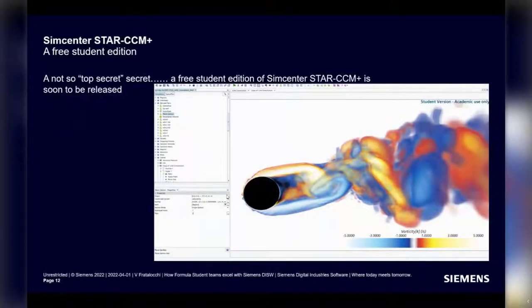To conclude — and this is a not-so-top-secret secret that's been circulating for some time — we have a free student edition of SimCenter StarCCM Plus which is soon to be released. I'm going to drop the link to the grant academic program in the chat for you to keep. With that, I'm going to give the floor to Chris.